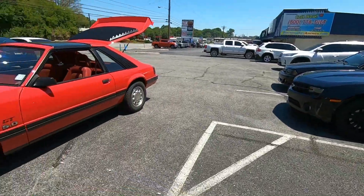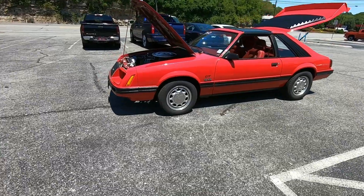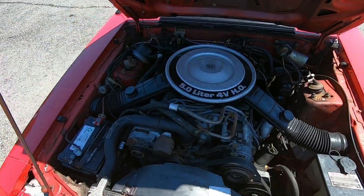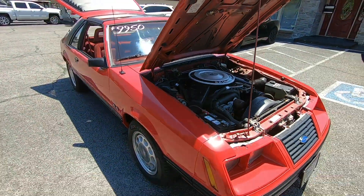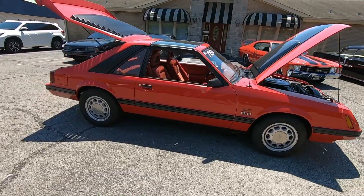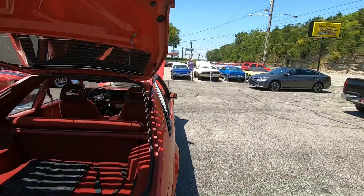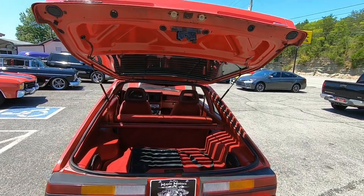Welcome back, guys. This is Nick up here at Maple Motors in Hendersonville, Tennessee, and today we're gonna be doing a little walk around on this 1983 Mustang. It's got a 5.0 under the hood. Runs and drives great — just got back from the test drive. The last 30 seconds of this video you can pull up the test drive, or just type in '1983 Mustang Maple Motors' in the YouTube search bar. You can check out all of our inventory at maplemotors.com along with financing and shipping information.